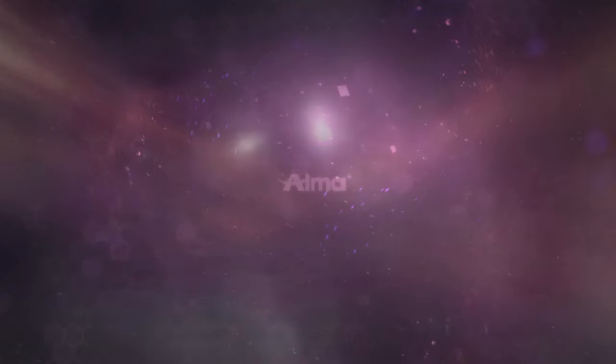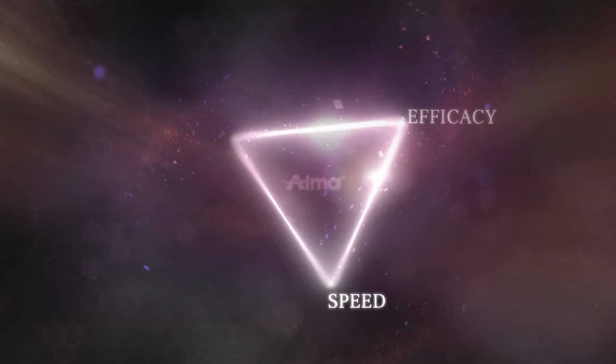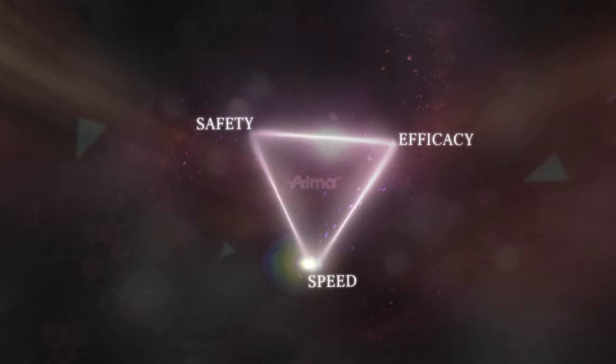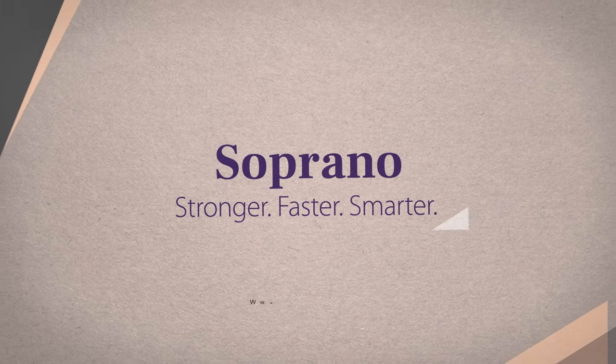This unique technology meets the trinity of hair removal requirements: speed, efficacy, and safety — and it does so without compromise. ALMA Soprano: Stronger. Faster. Smarter.